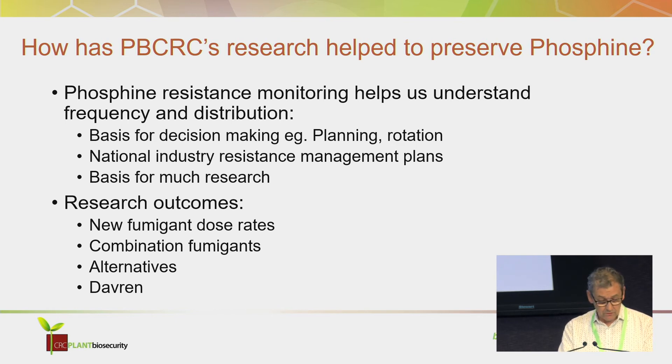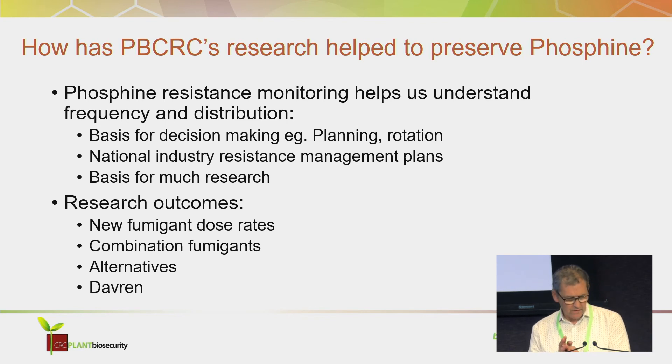In closing, the really important product to come out of the CRC is Davrin. I'm really looking forward to Michael Sunder's presentation on it. Davrin could be the new big thing for controlling insects. It won't replace phosphine, but it'll extend its life even further. It could be a new generation of pest management in grains and in other durable commodities. If we can get it to work, it could be that important.